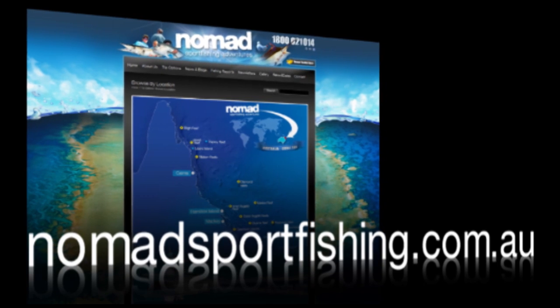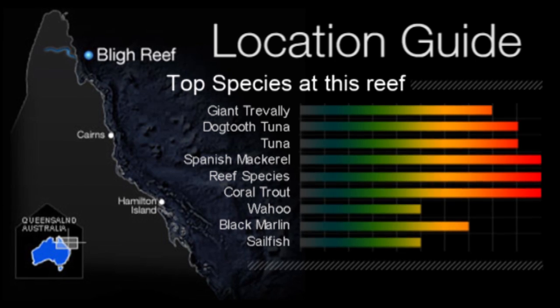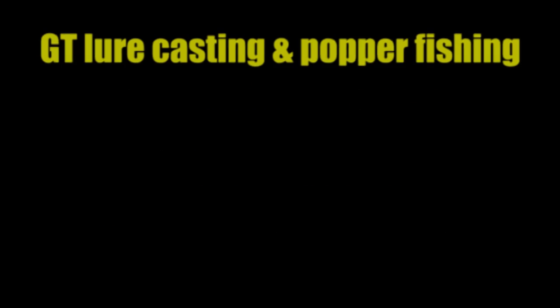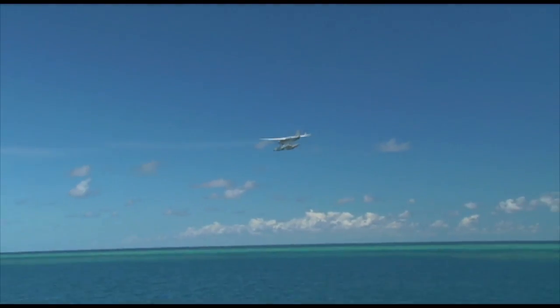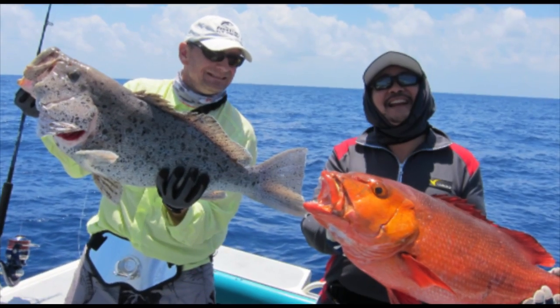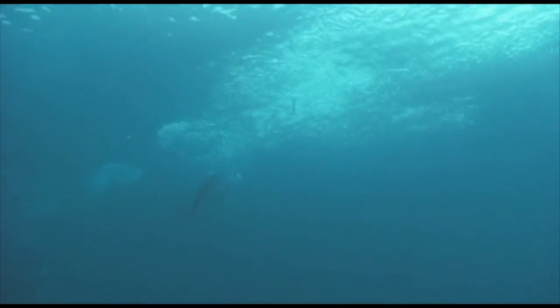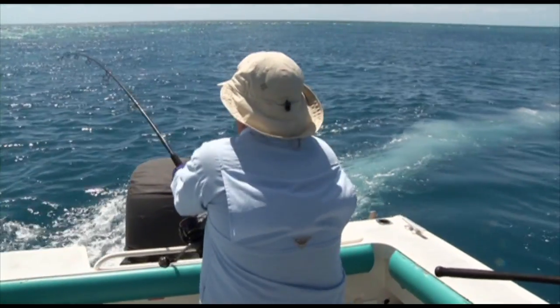The easiest way to decide which reef you want to visit is to either check out the location guide on the website for more information, or just contact us and tell us what species and fishing styles you're most interested in, and we'll be able to tell you which reef system and trip option is right for you. When you add a massive variety of species and fishing options to the GT action, it's no wonder that anglers keep coming back again and again to experience a Lagoon Explorer.